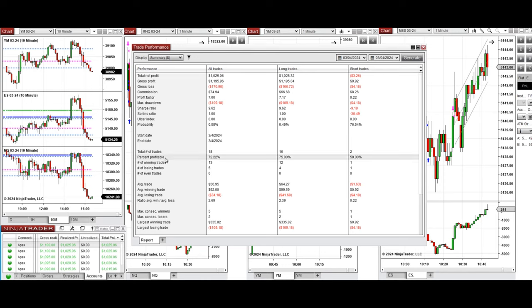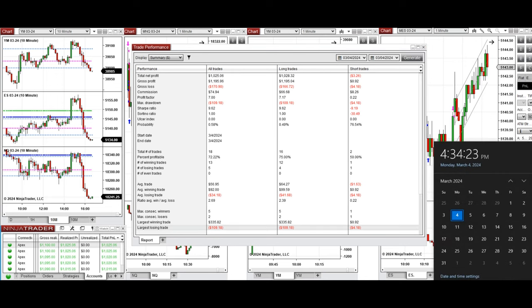You can see the performance on one of these accounts, which was positive, showing a profit factor of 7 with a 72% win rate from the long positions taken, and an average win-to-loss ratio of 2.69. The largest winning trade was $335 and the largest losing trade was $109.